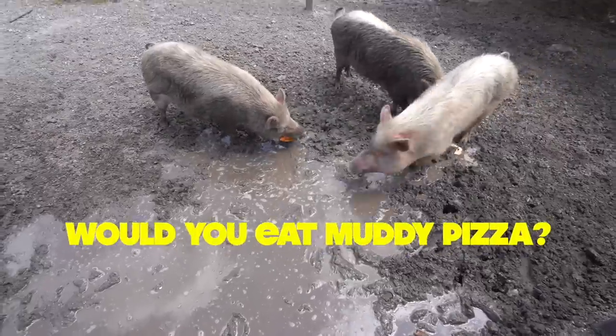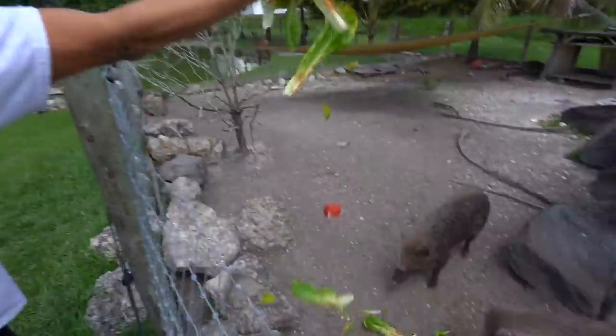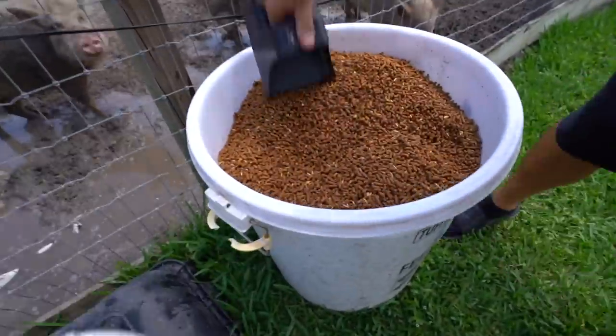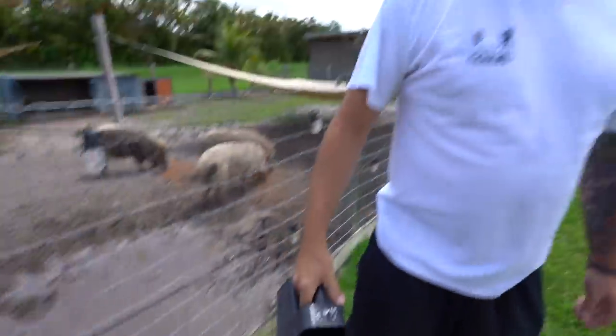Have some muddy pizza, homie! You guys get lettuce, tomatoes, fruit, and bananas. We also give these guys some good grains — about two and a half scoops each — along with table scraps, and the same for those guys over there. They got their shade and their houses.